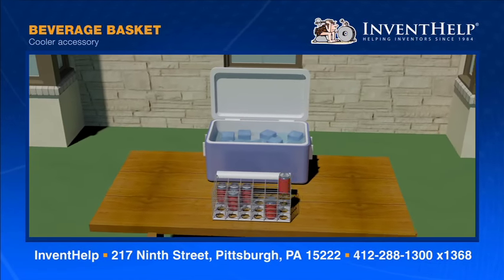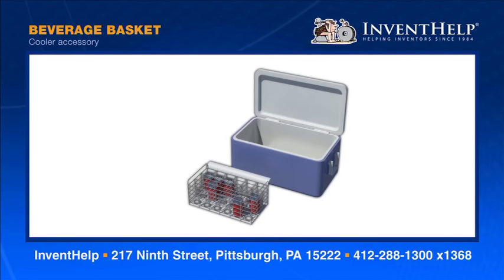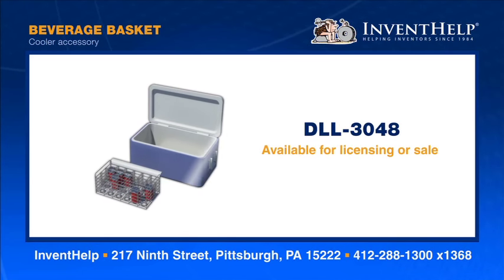When someone wants a drink, he or she grips one handle or both handles and lifts up the unit. The ice and water drains from the unit quickly, enabling the person to select a drink with no discomfort.